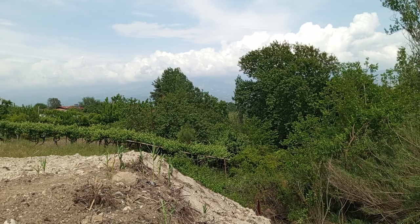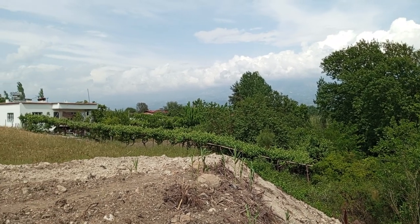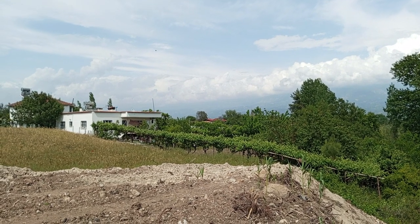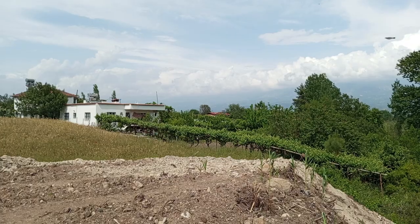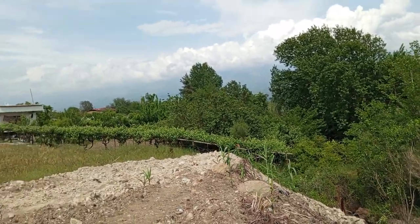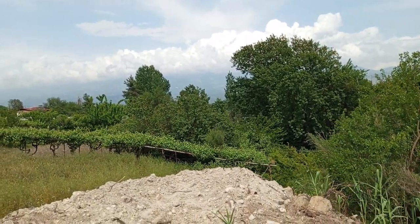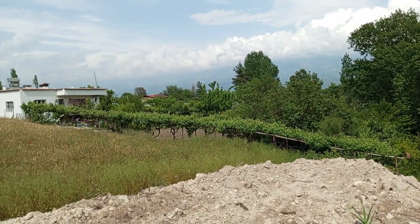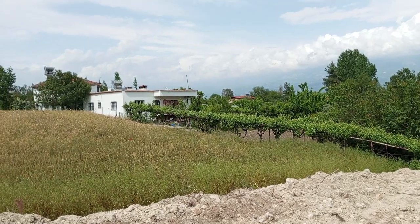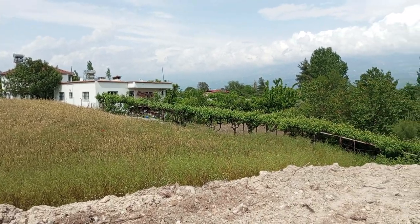Where are we? We are in Seydikemer, we are in the Chaykenar area. This is Demirler Köyü, Eşen Bölgesi. This is the main area of the Chaykenar area — this direction is very interesting.